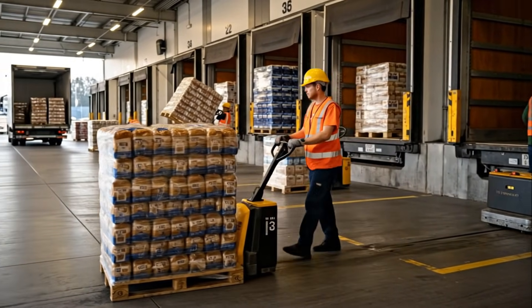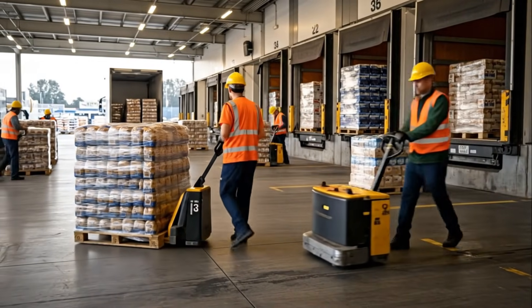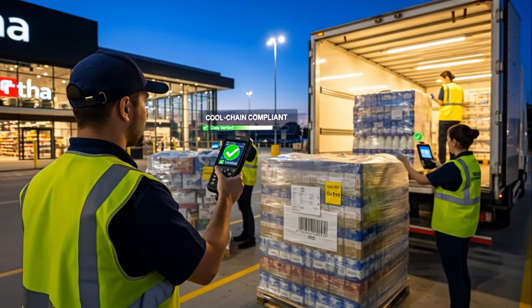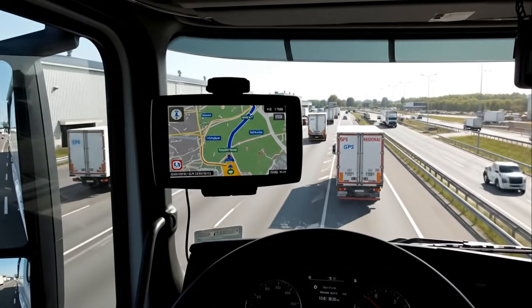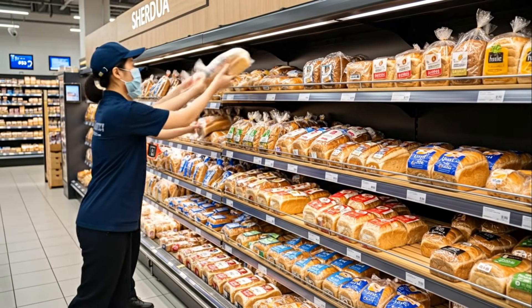Upon arrival, store teams carefully unload the fresh bread, preserving its quality every step of the way. In the back room, fresh bread is organized and readied, awaiting its moment to reach the shelves. On the shelves, the fresh loaves take center stage, ready to be chosen by customers. After an incredible journey, the loaf reaches its final destination, chosen by the customer.